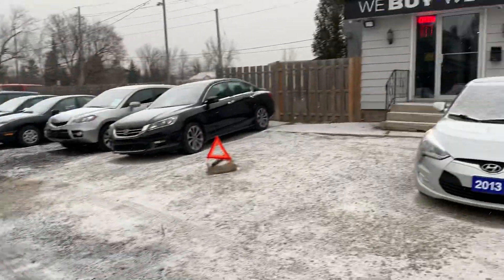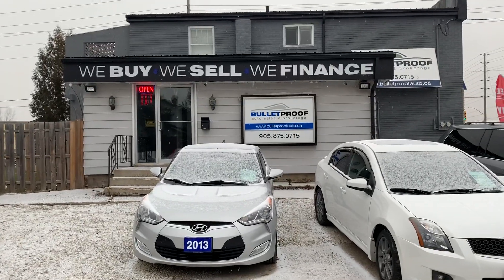For more information on this Saab 93 Aero, please visit our website at bulletproofauto.ca. Thanks for checking us out.